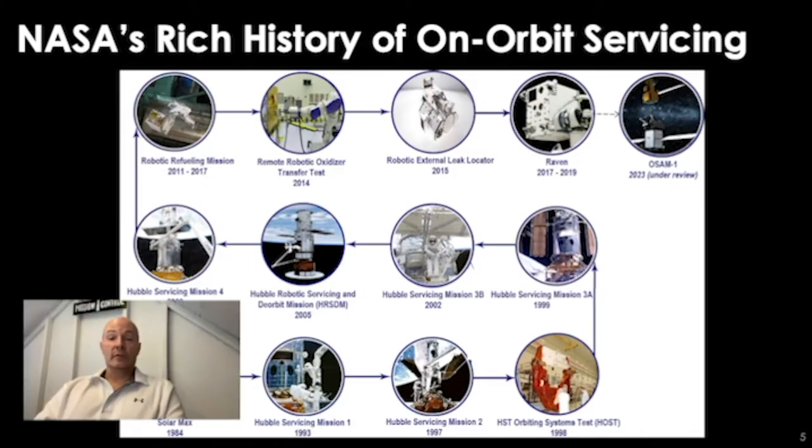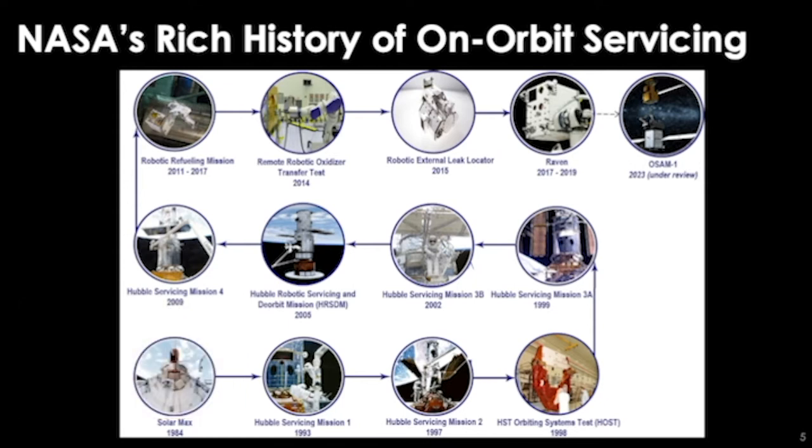What is our history? I mentioned Hubble servicing — you see those missions in the bottom and middle rows of this chart, leading to the beginning of the last decade with the robotic retooling mission. All of these are culminating with a large mission which we are presently undertaking to bring a suite of on-orbit servicing capabilities to operational status, and that is the OSAM-1 mission, which I will talk about in detail.